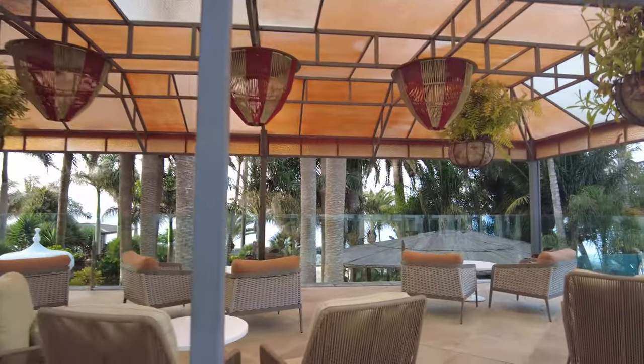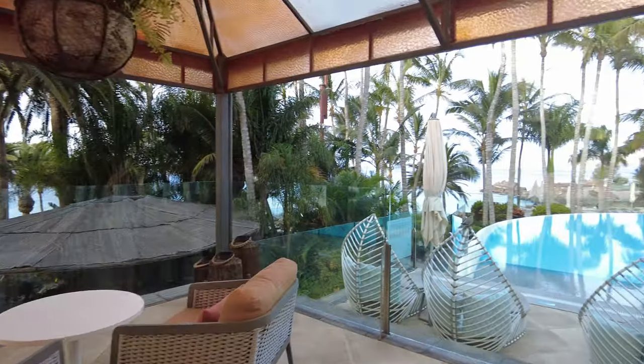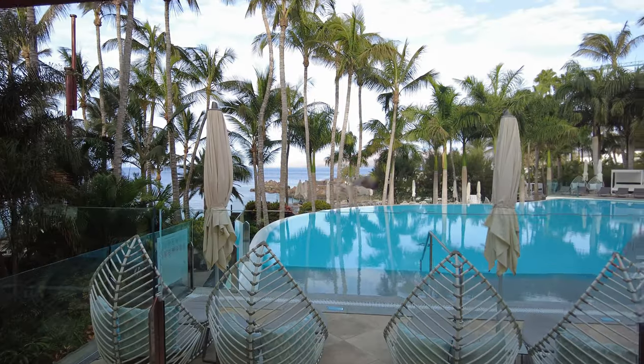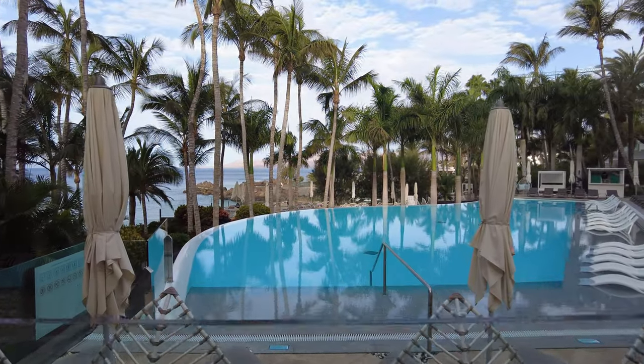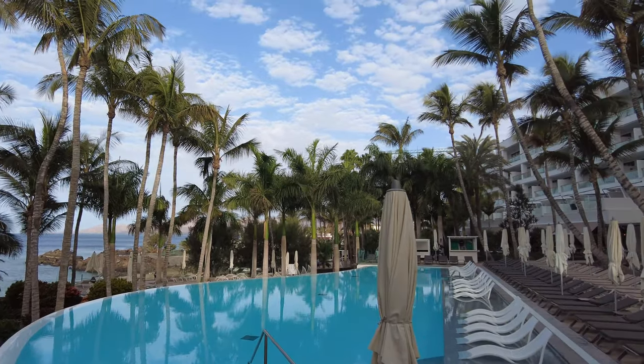This could be the best hotel on the island — I'm not sure. What is your opinion? Have you stayed somewhere better here in Lanzarote? Because I don't know, other than the Princess Yiza, what could possibly be better than this place?